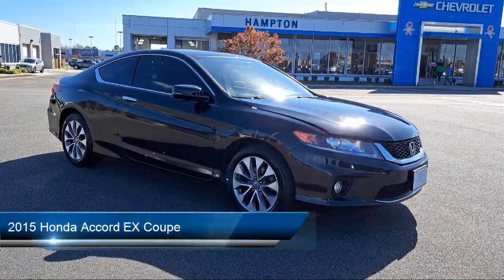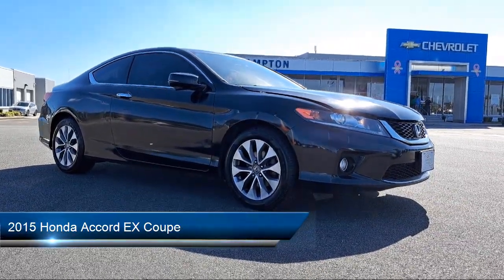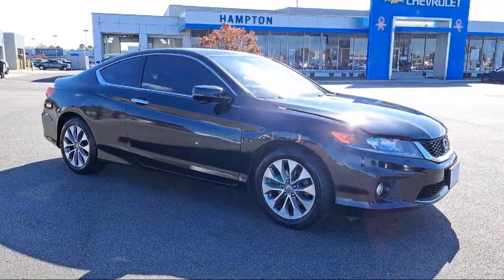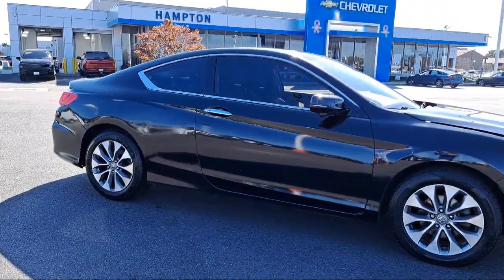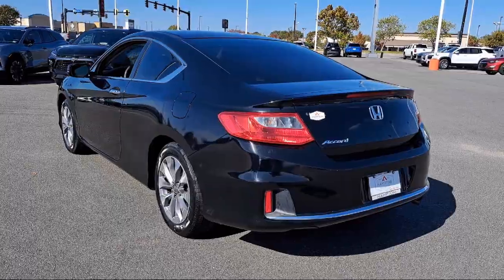It comes equipped with Rear View Camera, Keyless Entry, Alloy Wheels, Rear Spoiler, Speed Sensing Steering, Electronic Stability Control, Steering Wheel Controls, AM FM CD Sound System, Outside Temperature Display, Rear Seat Center Armrest, and much more.